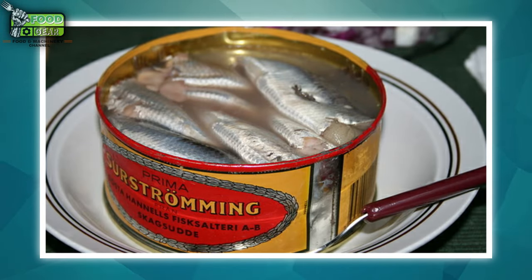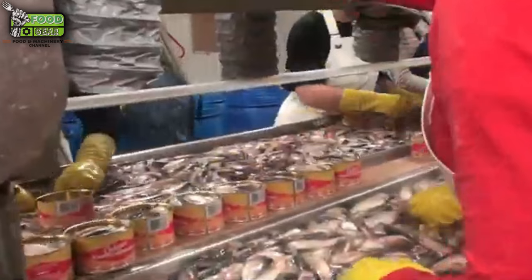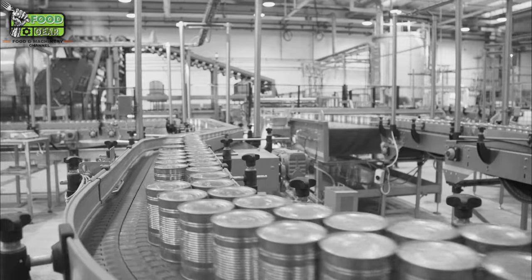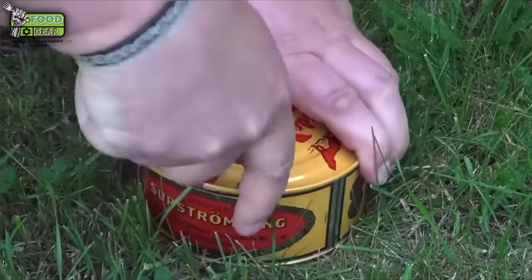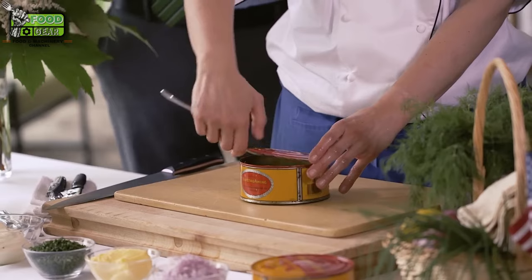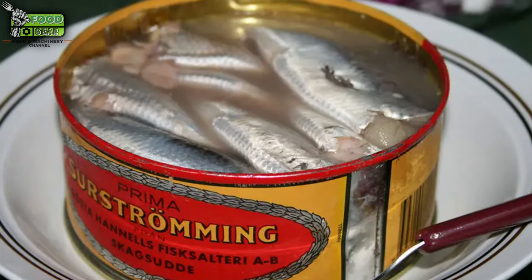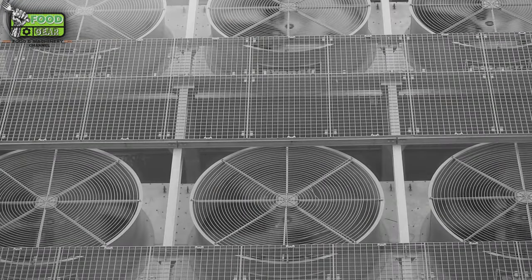While Surströmming is safe to eat when produced properly, the fermentation process requires careful management to prevent the growth of harmful bacteria. Botulism, for example, is a serious concern in fermented foods if the salt content is too low or the fermentation environment is compromised. Modern producers adhere to strict hygiene standards, conducting regular testing of brine salt concentration, maintaining clean production facilities, and ensuring cans are sealed properly. Managing the odor is another major challenge — the strong smell of fermenting herring can permeate surrounding environments, so many factories are located in remote regions and use specialized ventilation systems.